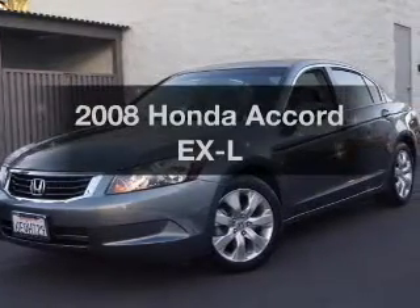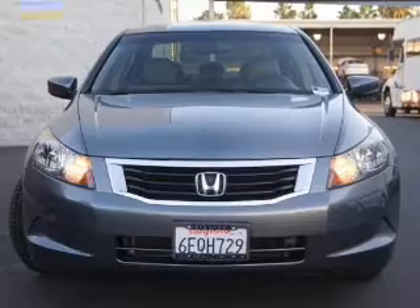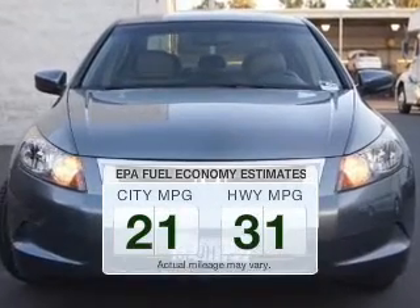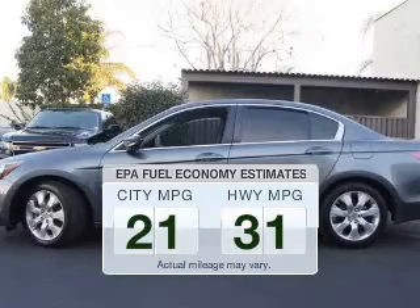Presenting the 2008 Honda Accord. If you're looking for an automobile with great attributes, look no further. Save your money and make fewer trips to the gas station to fill your gas tank when driving this fuel-efficient vehicle.